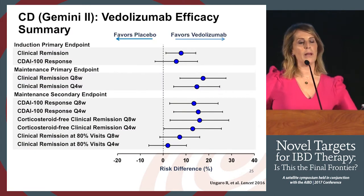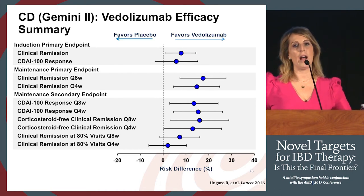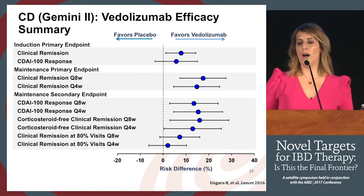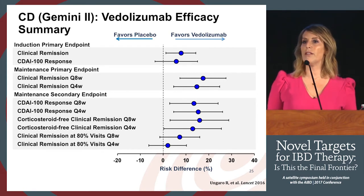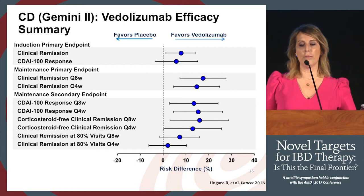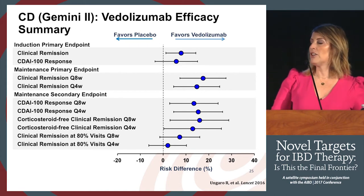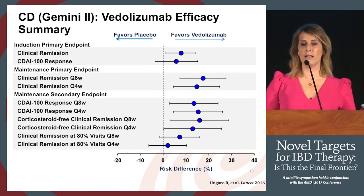Starting with integrin-based therapies, this slide summarizes the primary and secondary endpoints from the Gemini 2 trial. Lines crossing the dashed line are insignificant; those to the right favoring vedolizumab reached significance. The significant outcomes in the registration trial included clinical remission at week six, and maintenance endpoints. Q4 dosing was not sufficiently better than Q8, hence the current approved maintenance dosing of Q8, with some patients needing escalation to Q4 in a more off-label setting.